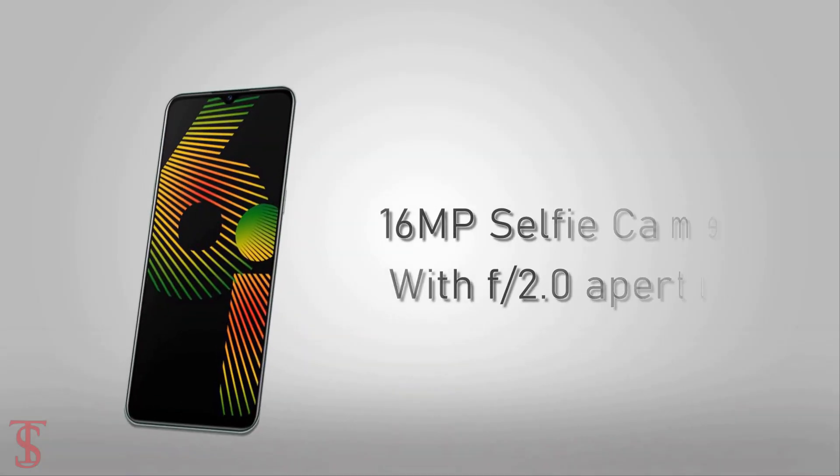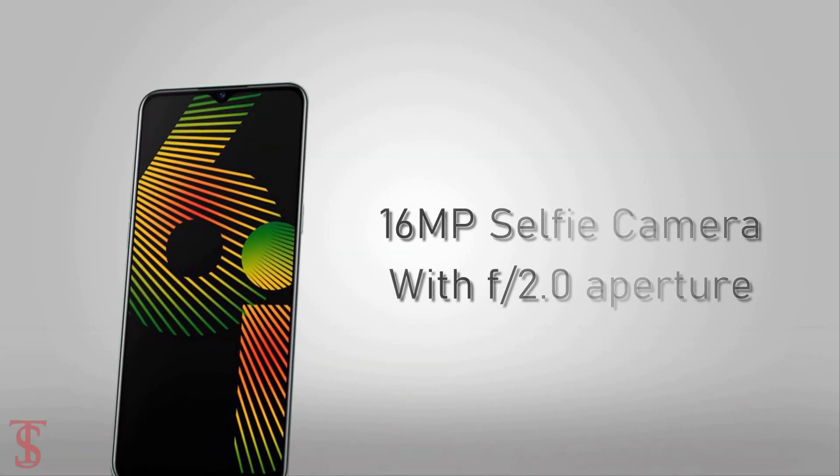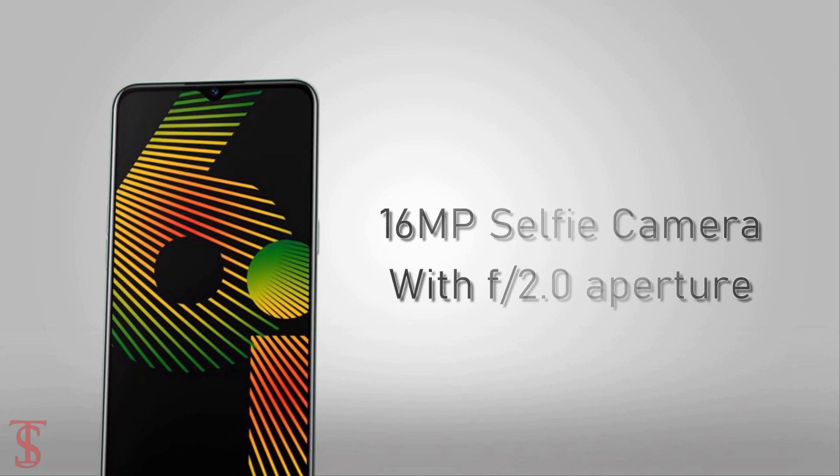On the front, there is a 16-megapixel selfie camera housed under the mini drop notch with f/2.0 aperture.